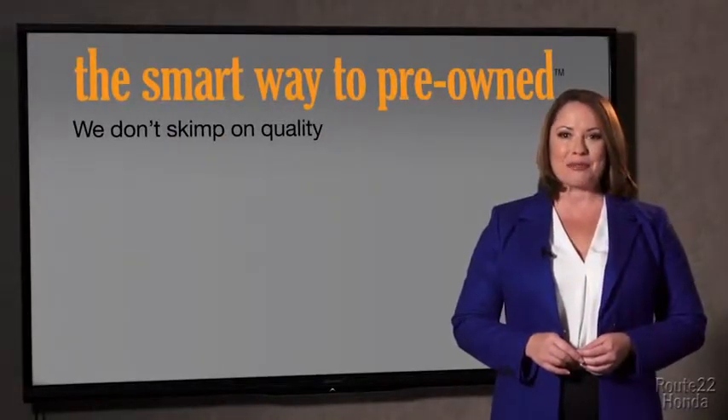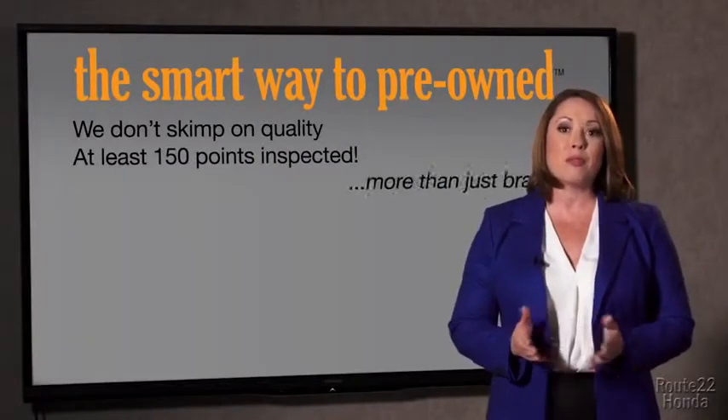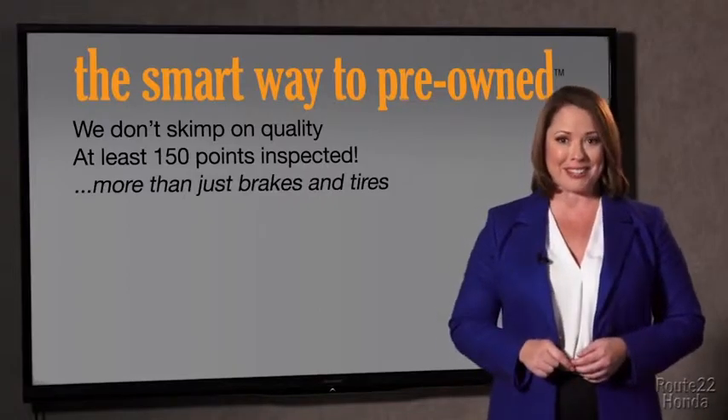That's why we don't skimp on quality. All of our pre-owned vehicles go through at least a rigorous 150-point inspection, checking more than just brakes and tires. The best thing I like about smart way to pre-own, besides the great price I got, is that I know I bought a good car. Why should you worry if the odometer's been rolled back or you're the victim of a salvaged or rebuilt vehicle, or worse, a washed title?